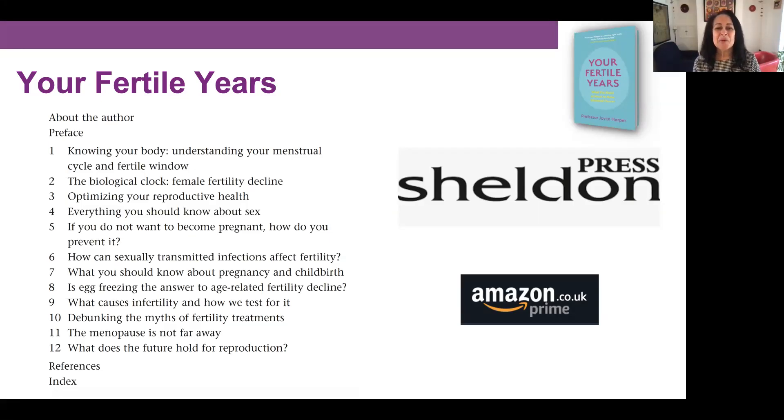Hello, my name is Joyce Harper and I'm Professor of Reproductive Science at the Institute for Women's Health at University College London. My latest book, Your Fertile Years, is being published in April 2021 by Sheldon Press and is available now to pre-order on Amazon. Each week I am making a video and writing a short blog summarising the main points of each chapter, and this video is about chapter nine: what causes infertility and how we test for it.